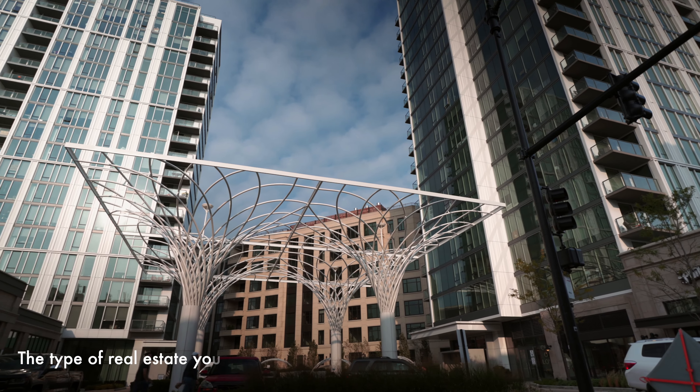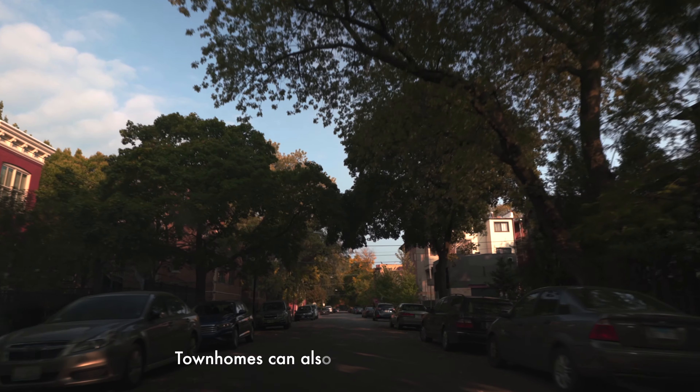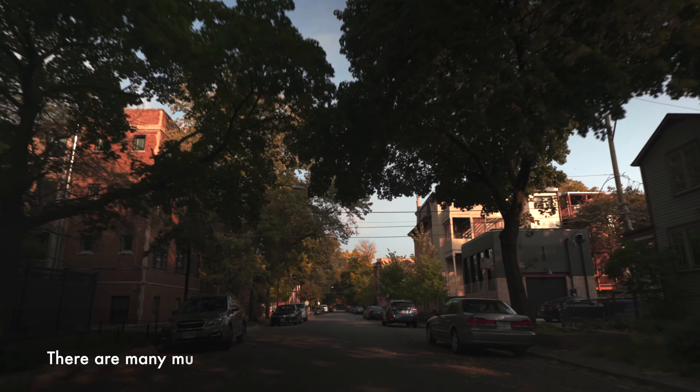The type of real estate you see at Lincoln Park ranges from brownstones to high-rises. Townhomes can also be found in Lincoln Park. There are many multi-million dollar single-family homes throughout Lincoln Park.